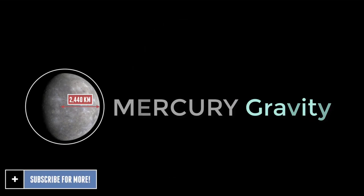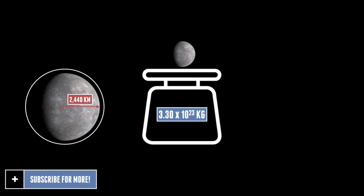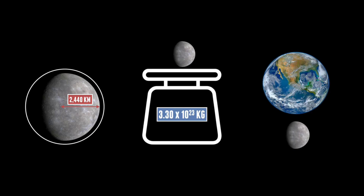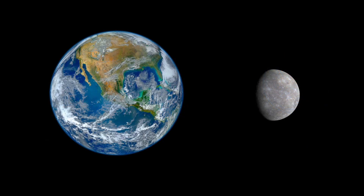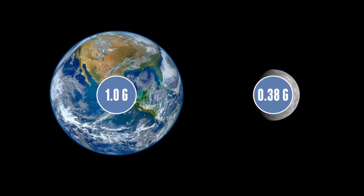Mercury has a mean radius of 2,440 kilometres and a mass of 3.3 times 10 to the 23 kilograms. Mercury is only around a third of the size of Earth, making it the smallest and least massive planet in the solar system. However, it does have a high density, just slightly lower than Earth's. Mercury has a surface gravity of 3.7 metres per second squared, equivalent to 0.38 g.